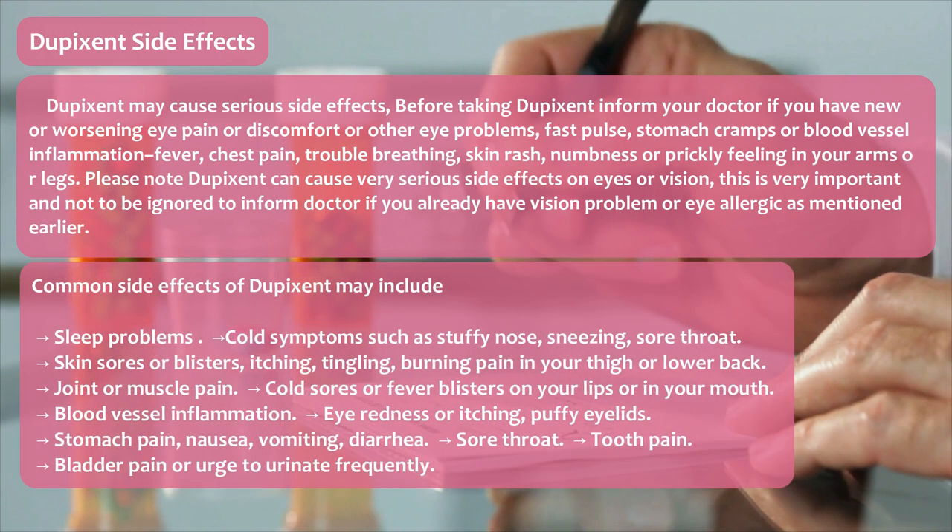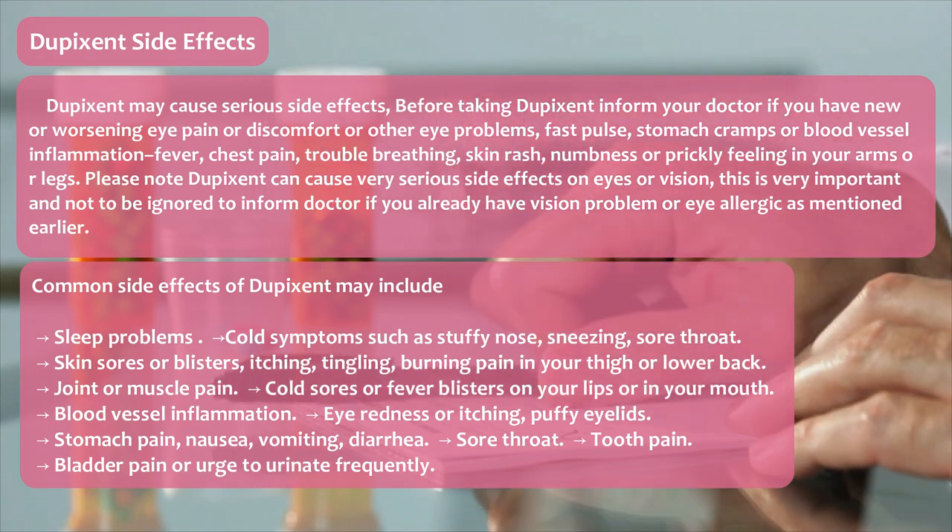Common side effects of Dupixent may include: sleep problems; cold symptoms such as stuffy nose, sneezing, sore throat; skin sores or blisters; itching, tingling, or burning pain in your thigh or lower back; joint or muscle pain; cold sores or fever blisters on your lips or in your mouth; blood vessel inflammation; eye redness or itching, puffy eyelids; stomach pain, nausea, vomiting, diarrhea; sore throat; and tooth pain.